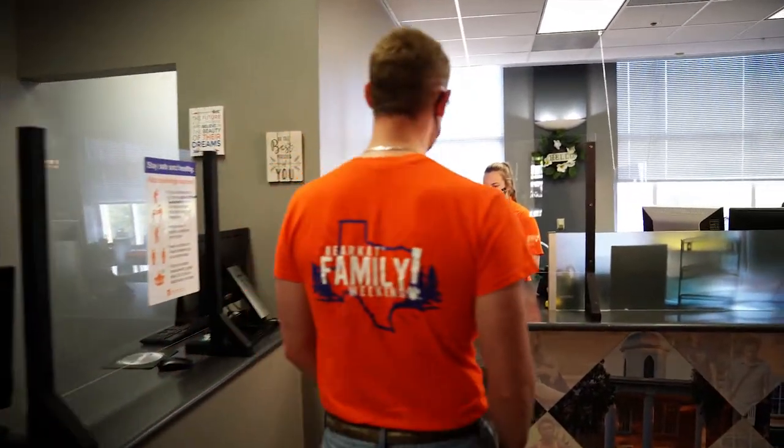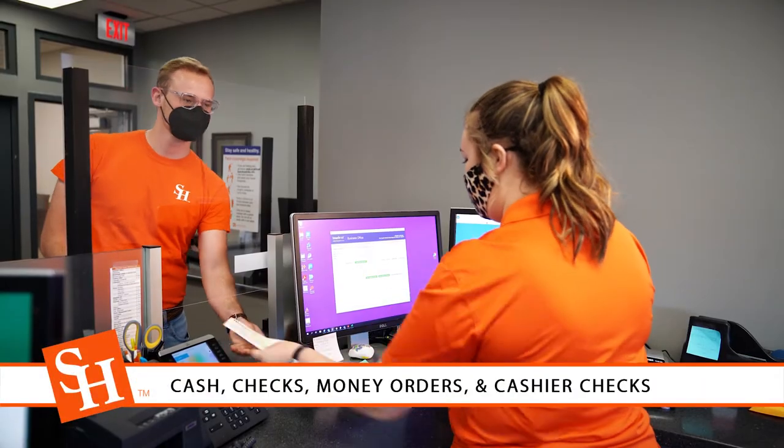In the cashier's office, we accept cash, checks, money orders, and cashier's checks.